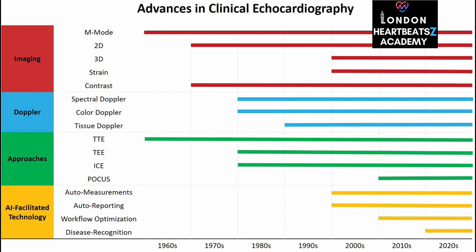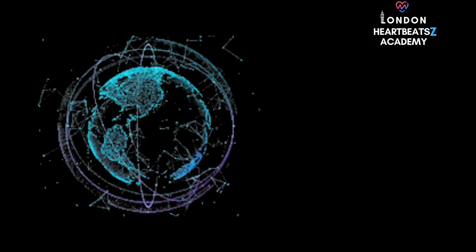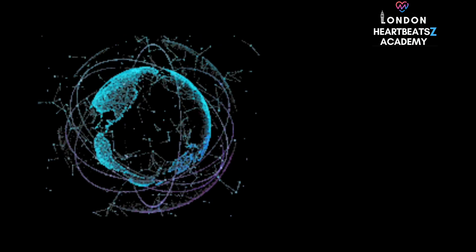The field is constantly evolving. Three-dimensional echocardiography is becoming increasingly sophisticated, providing incredibly detailed images of the heart's structure and function. Instead of flat, two-dimensional pictures, we're seeing the heart in its full three-dimensional glory — imagine being able to rotate a 3D model of the heart on a screen, examining it from every angle. This allows for much more precise measurements and a deeper understanding of complex conditions.